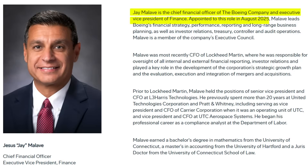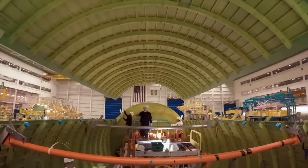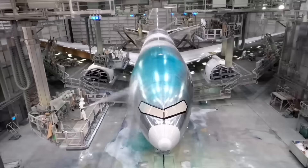Boeing's chief financial officer just announced something that sent the company's stock soaring double digits. After years of cash burn and production chaos, the aerospace giant is laying out a concrete recovery timeline, and it all hinges on 2026.